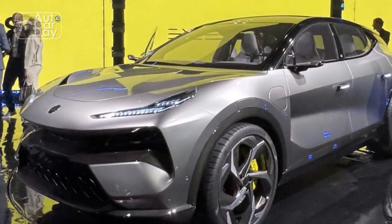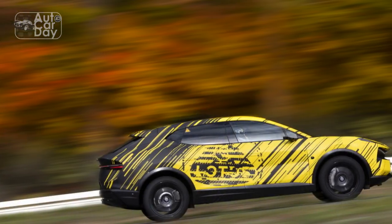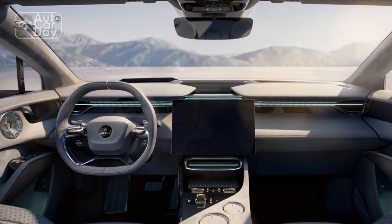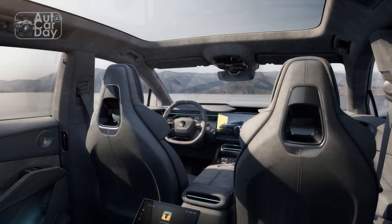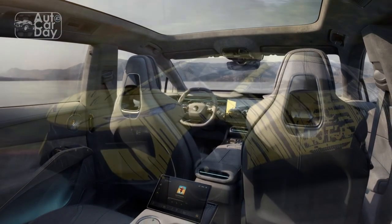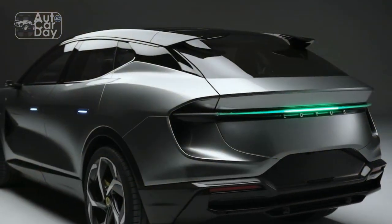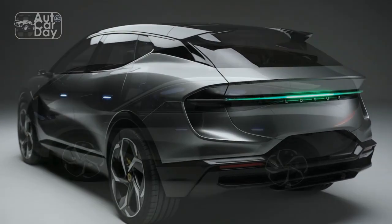At the front, the Elita features a modern interpretation of Lotus's signature grille, incorporating an intricate pattern that adds a touch of elegance. Sleek LED headlights seamlessly integrate into the design, providing excellent visibility while accentuating the car's sporty aesthetic. The rear of the Elita is dominated by a distinctive light bar that spans the width of the car, giving it a futuristic and captivating presence. The choice of color options for the Elita is extensive, ranging from classic solid finishes to vibrant metallic hues, allowing buyers to personalize their vehicle.